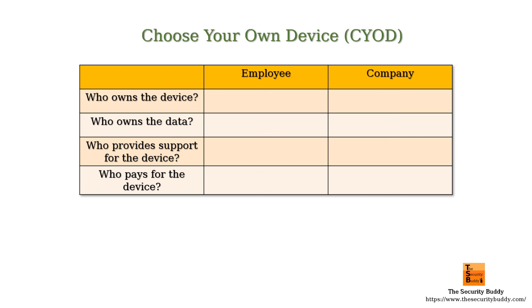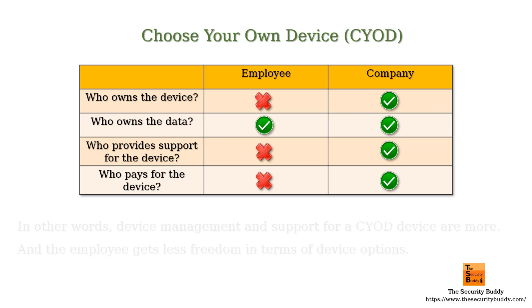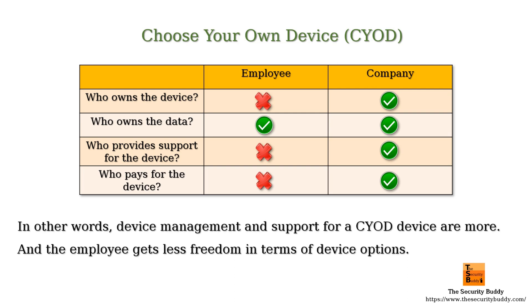In the BYOD strategy, the company owns the device. The device can be used for both personal and work purposes, so the company as well as the employee owns the data. The company provides support to maintain the device and pays for the bills associated with the device. In other words, device management and support are more, and the employee gets less freedom in terms of device options.